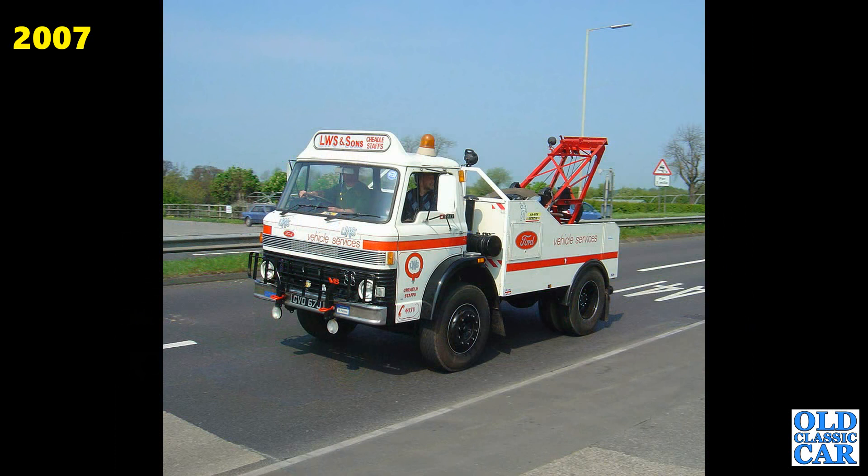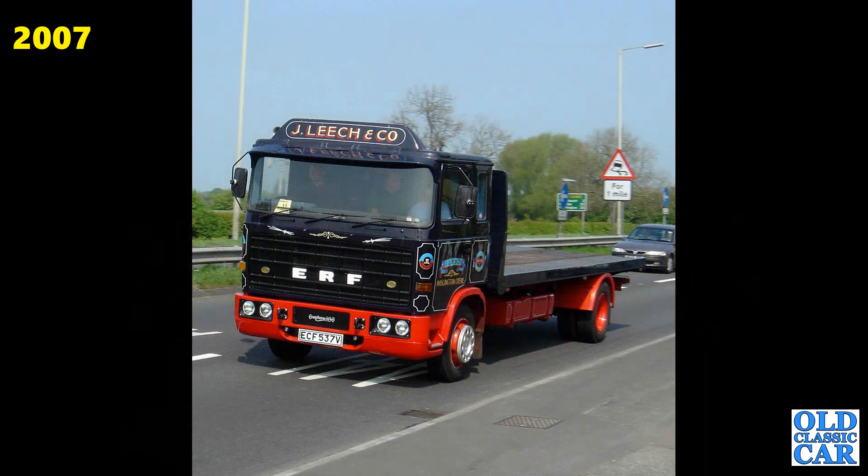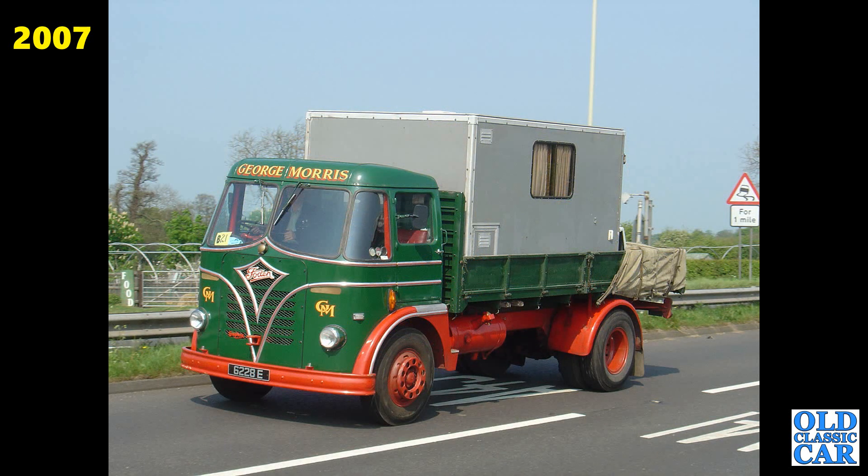The Ford D-Series recovery truck — J registration, so 1970-71, still pops up at local runs. The Bedford Green Goddess PGW163. There's a Leyland Hippo to the side and just peeking into shot is a BMC Mastiff — we'll see that again later. A V registration ERF from 1979. Continuing with these classic lorries: Foden 6228E, a Foden S20 of 1959 — we've seen this one before.